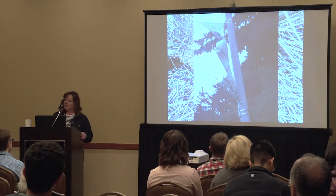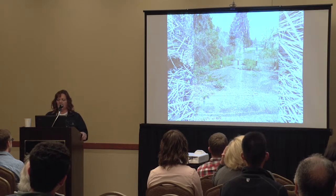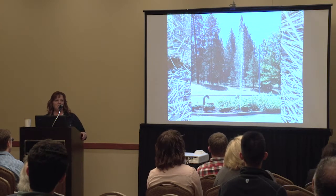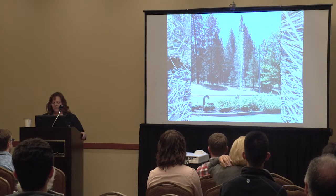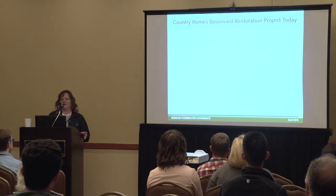Our banners that mimic the entry monuments have had a couple of broken brackets. My favorite is when someone calls on a Sunday and says 'you have a geyser,' and then I have to find someone to go out and turn the water off. But that's kind of a normal thing.